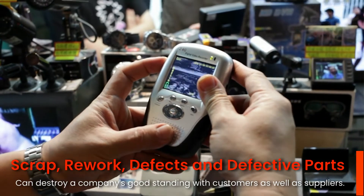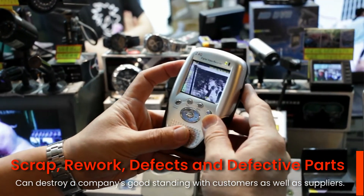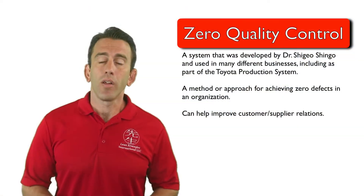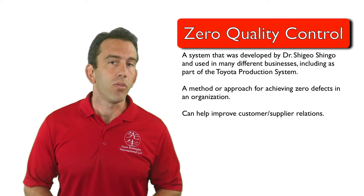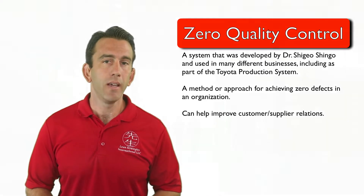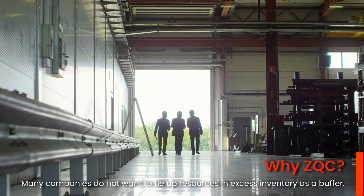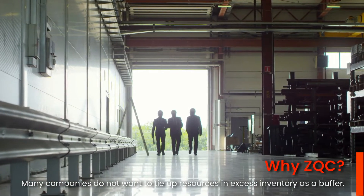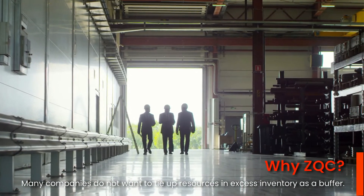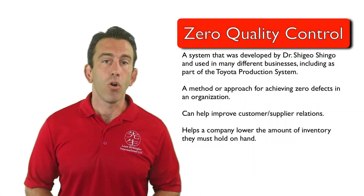Scrap, rework, defects, and defective parts can absolutely destroy a company's good standing with customers as well as suppliers. That is why the just-in-time system uses zero quality control to maintain or progress towards perfect quality. Companies striving to be lean or implement just-in-time do not have excess inventory to pull from to replace defective parts. As such, quality must always strive to have zero defects.